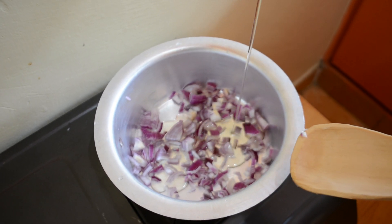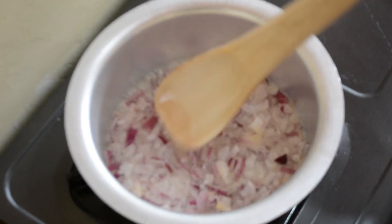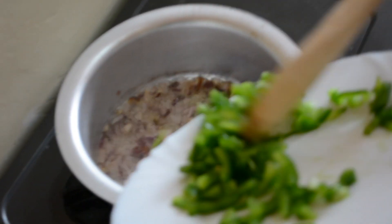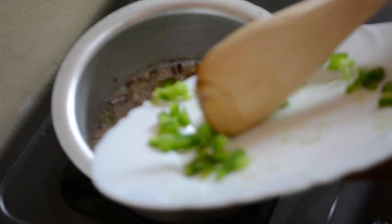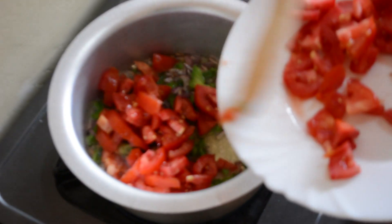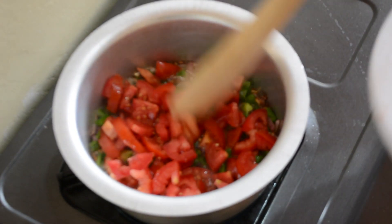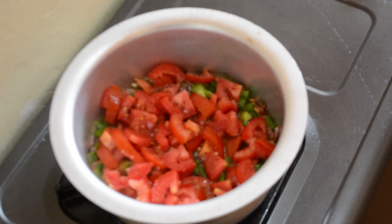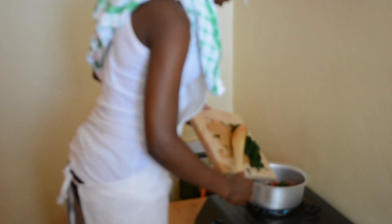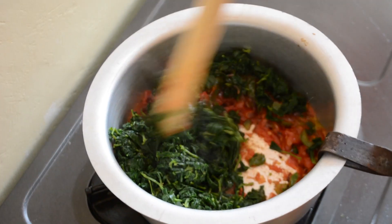Fry the onions till golden brown. Add the capsicum and tomatoes and cook till well cooked. Add the Kunde and a pinch of salt. Add just a little seasoning and cook for a while.